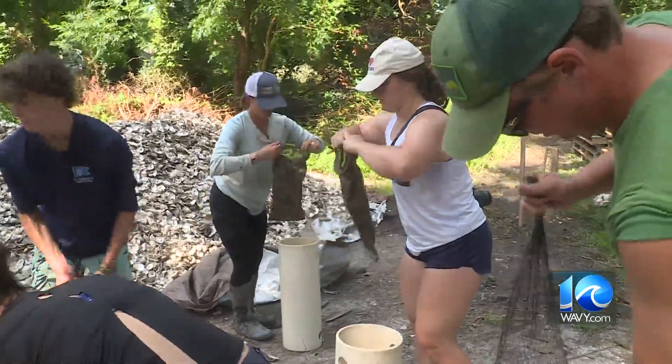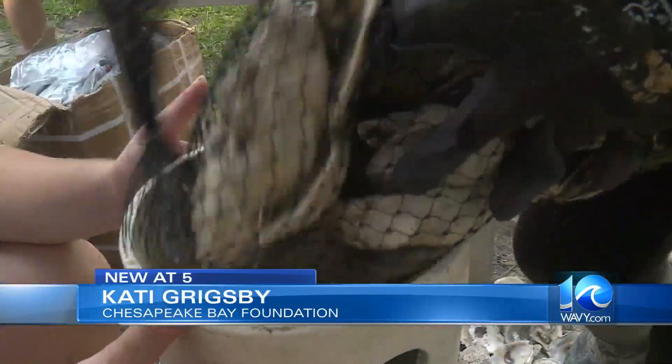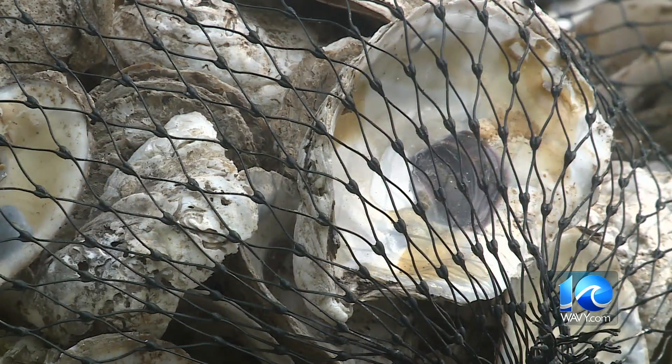We're actually bagging recycled shell that's been recycled from local restaurants in the Hampton Roads area. The foundation is part of the Chesapeake Oyster Alliance that is always looking to innovate and accelerate the progress across oyster sectors.